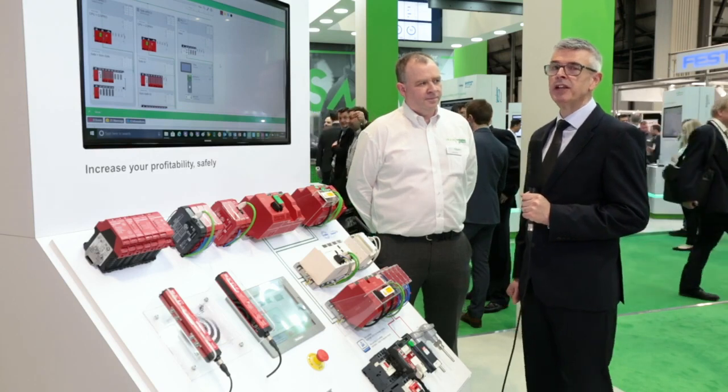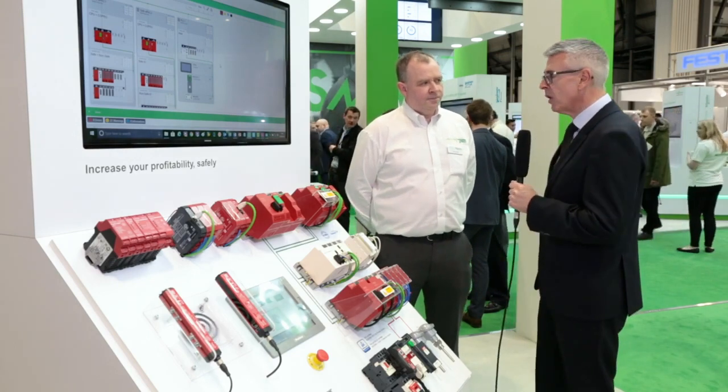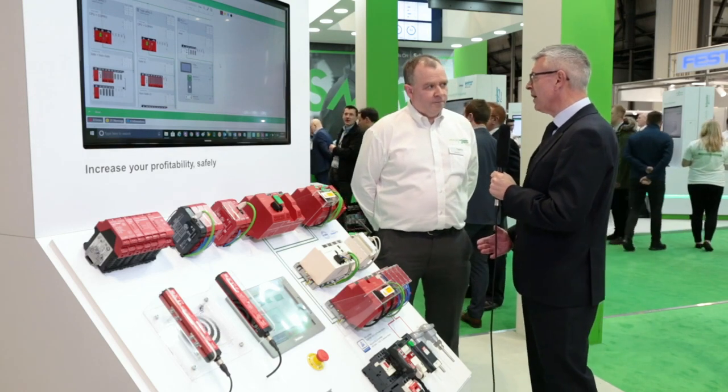At Smart Industry 2018, talking to Dave Sutton, Marketing Manager for Automation Products at Schneider Electric, and we're talking about Schneider Electric's range of safety controllers. Dave, why is safety an intrinsic part of smart manufacturing?